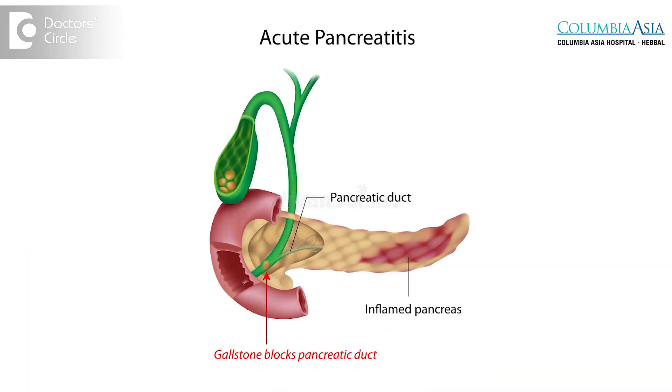Gallstones, if they move around, can give you what's called cholangitis or an infection in the bile duct, and pancreatitis or blockage of the pancreatic duct. All of these situations — wherein you have pain, you have cholecystitis or infection of the gallbladder, or you have pancreatitis or cholangitis — warrant removal of the gallbladder in an appropriate timing and setting.